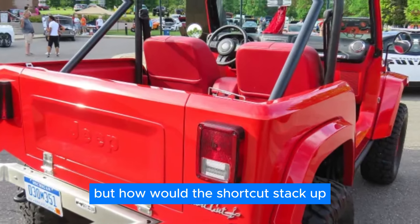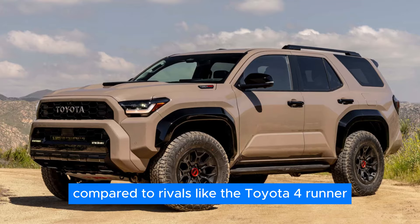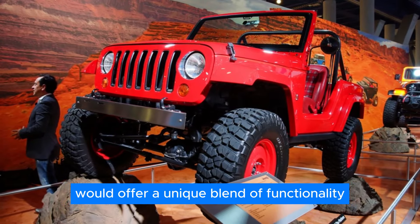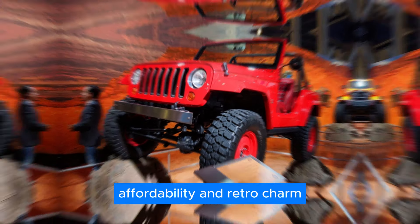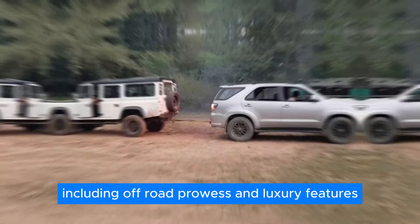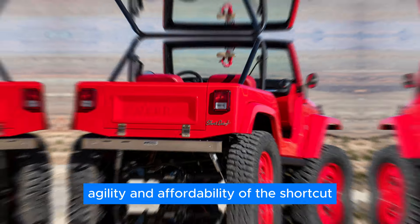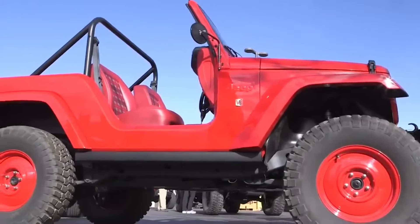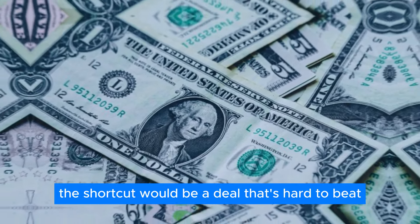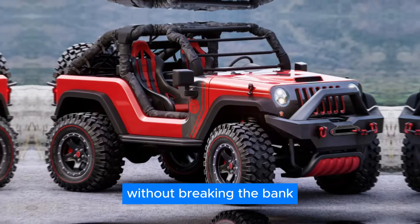How would the Shortcut stack up against the competition? Compared to rivals like the Toyota 4Runner TRD Pro and the Land Rover Defender, the Shortcut would offer a unique blend of functionality, affordability, and retro charm. While those vehicles boast off-road prowess and luxury features, they would lack the compact agility and affordability of the Shortcut. With a price tag around $35,000, the Shortcut would be a deal that's hard to beat, offering drivers an authentic Jeep experience without breaking the bank.